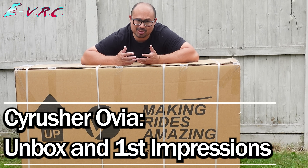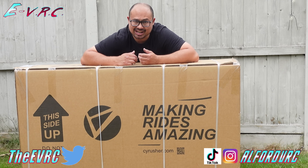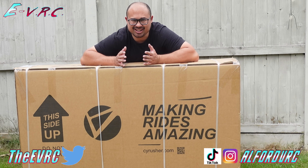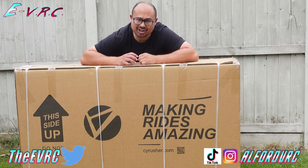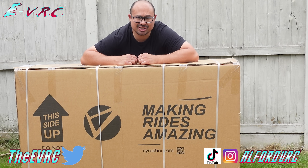Cyrusher contacted me a few times before asking if I want to try one of their e-bikes, and after saying yes please they just disappeared. So on the third time when they contacted me again, I kind of felt like Morgan Freeman on his third parole meeting in Shawshank — I don't have any idea what that means.